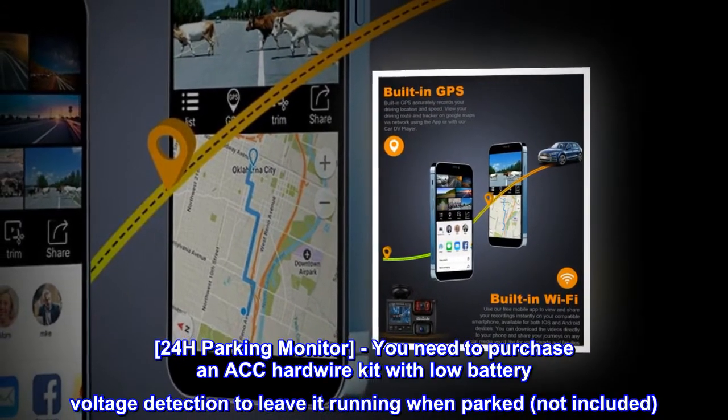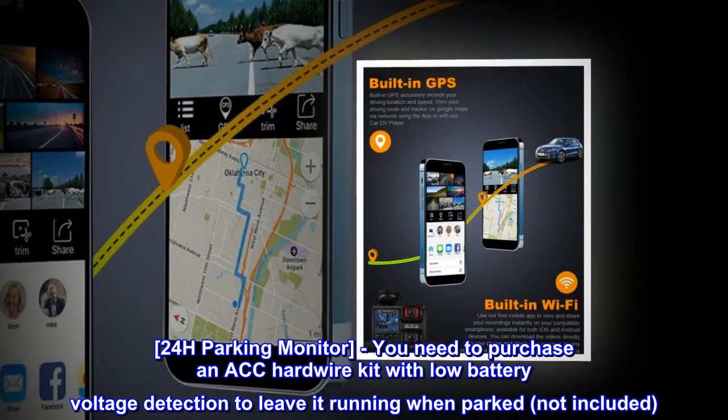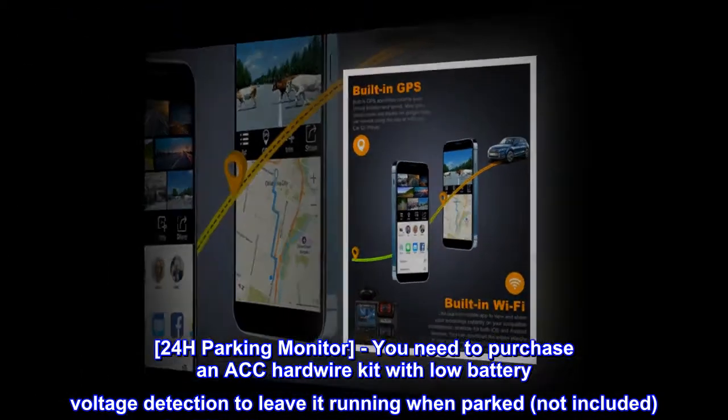24-hour parking monitor. You need to purchase an ACC hardwire kit with low battery voltage detection to leave it running when parked — not included.